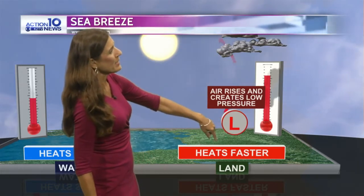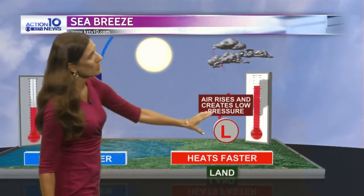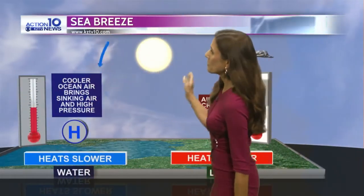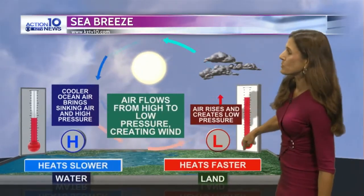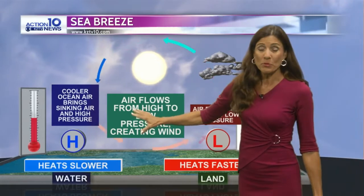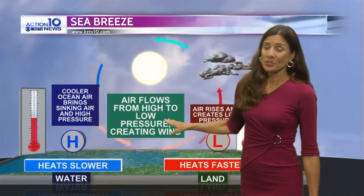So as the land heats faster, we end up with cooler temperatures over the water and hotter over the land, and we get a circulation going. That air sinks coming down over the water and starts to make its way back toward the land, toward low pressure. Air always moves from high to low pressure — that's where our sea breeze comes from. And it sure is helpful on these hot days.